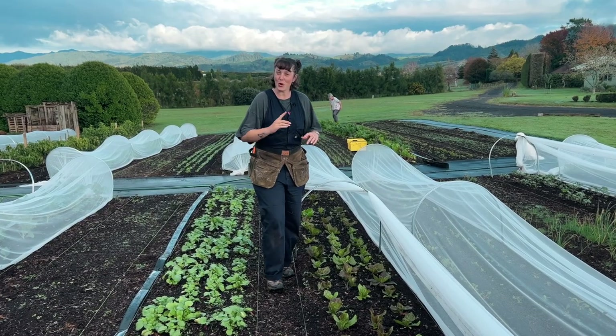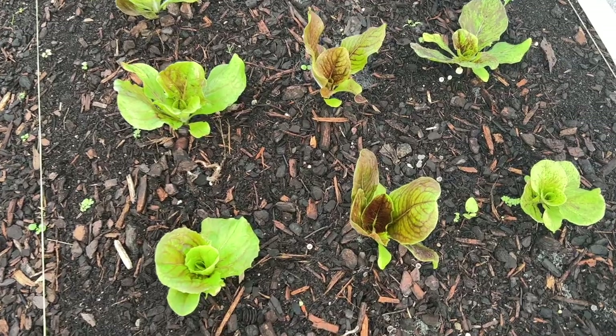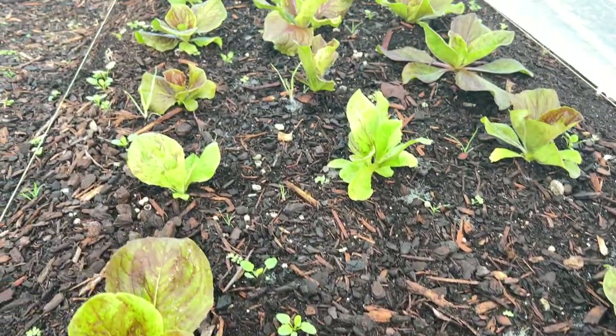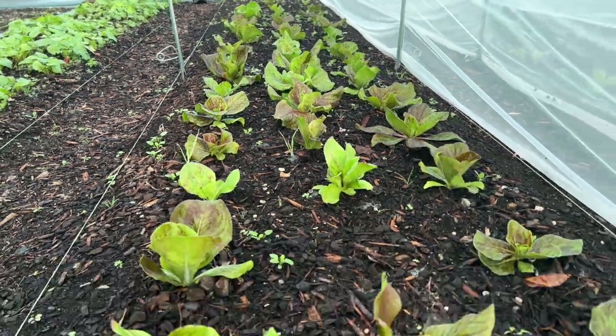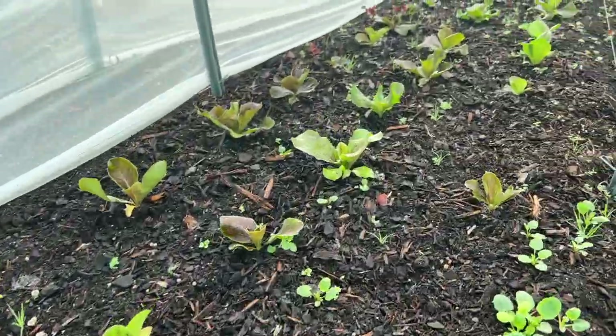Another crop here that's not quite ready for market is our chicory. It's a reasonably fast crop — about 50 to 60 days from transplant. This is my first time growing it so I'm really excited, but it's not quite ready yet. Still probably another three or four weeks away until we see this on the stand.